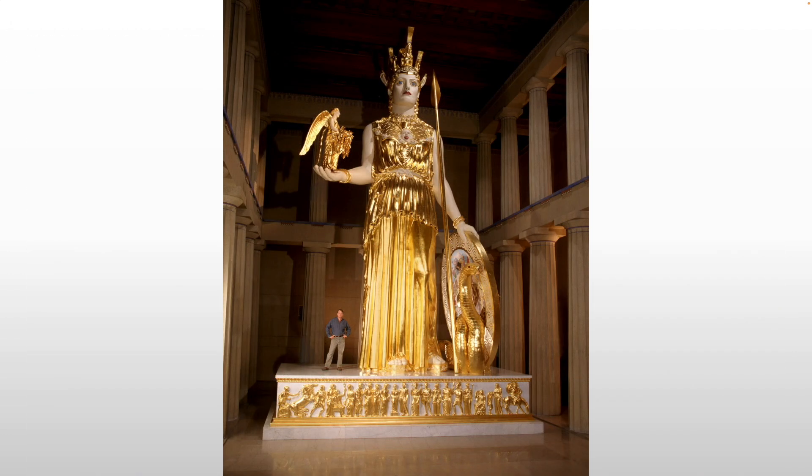Athena herself is fully armed, holding a shield, a spear, a helmet, and a figure of Athena Nike in her hand — a female personification of victory. When we see winged figures in the ancient and classical world, it's usually going to be a symbol of victory, either called winged victory or, in this case, Nike, meaning victory — Athena of victory — and it refers to the victory over the Persian invasion.